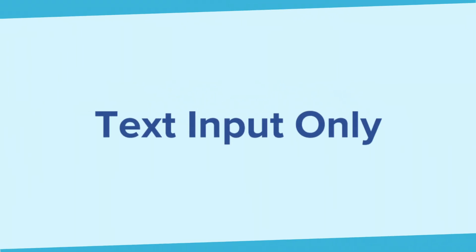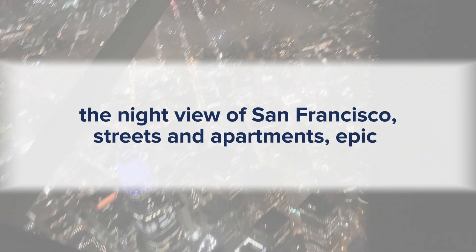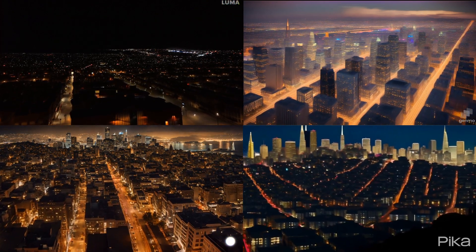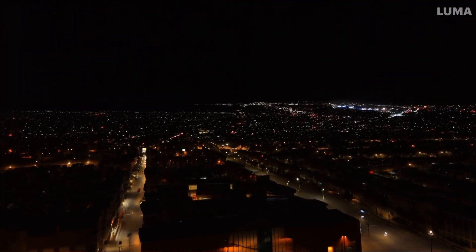The first few examples are based on text input only. This one is the night view of San Francisco streets and apartments — epic. Let's see the AI results. Which one do you like the most?